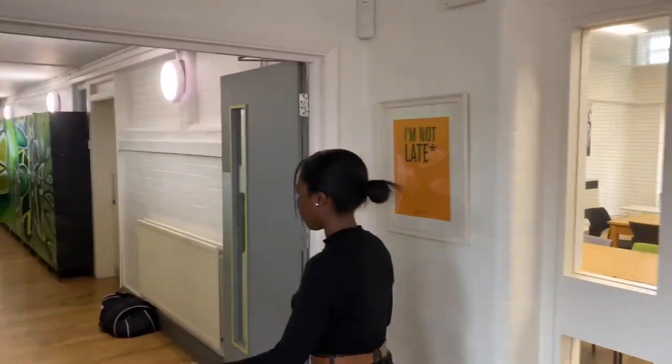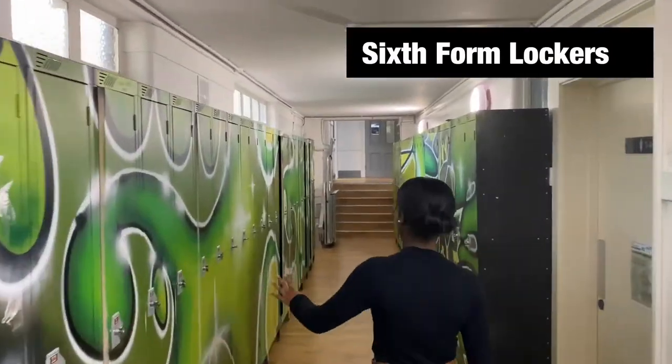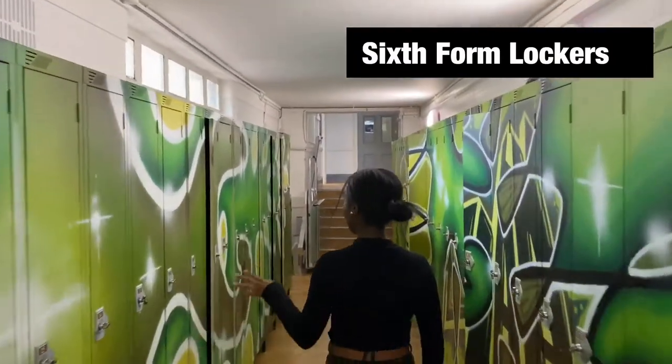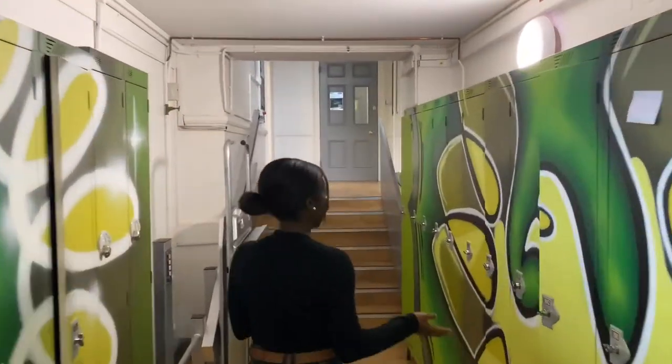These are the sixth form lockers — they're quite different to the rest of the school, very bright. I think this appeals to some people and not so much to others; I think it depends on what you think.